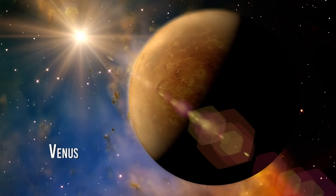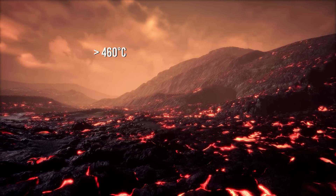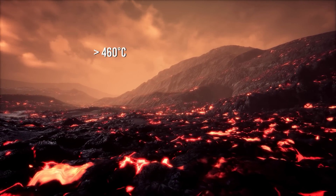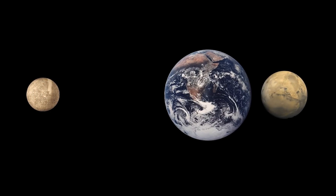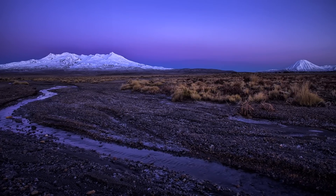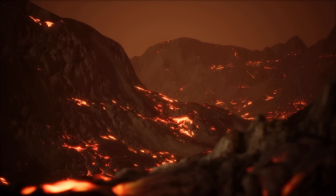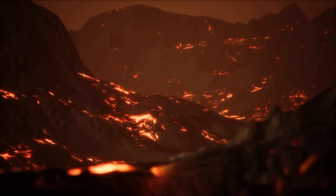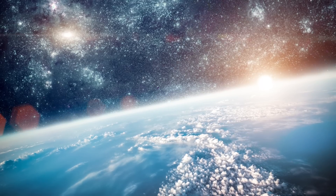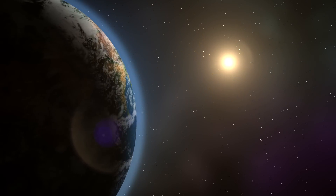Venus is the second closest planet to the Sun and is known to be the hottest planet in the solar system, with surface temperatures exceeding 460 degrees Celsius. If Venus suddenly disappeared from the solar system, it would significantly impact the gravitational balance of the inner planets and, of course, of the Earth. Venus is the second most massive rocky planet after Earth, so it significantly influences our planet's orbit. Without the gravitational influence of Venus, Earth's orbit could change, moving closer to the Sun.